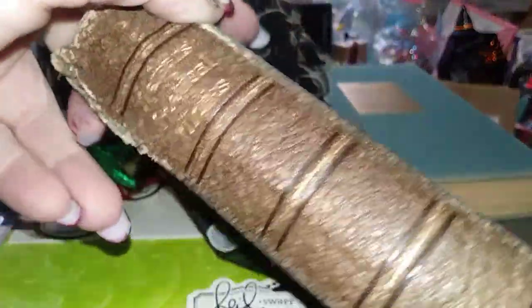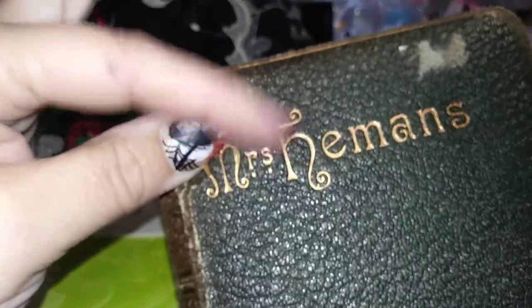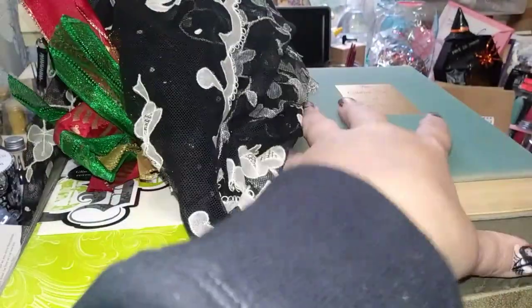I found this really cool book — it says 'Mrs. Heeman's Poetical Works.' I just thought the font was really pretty, and the book looks really old. It has some gold edges on the pages — a really cool find.